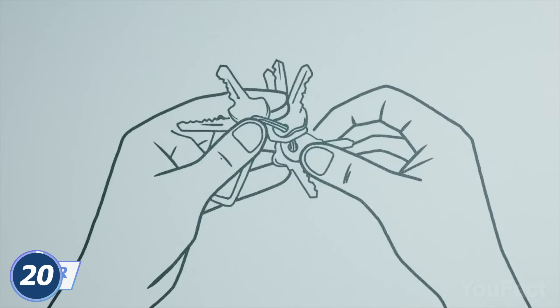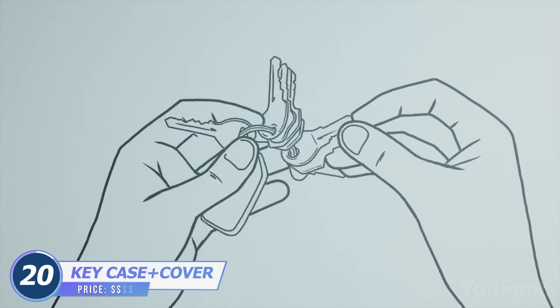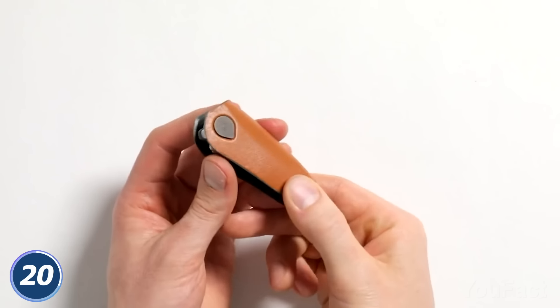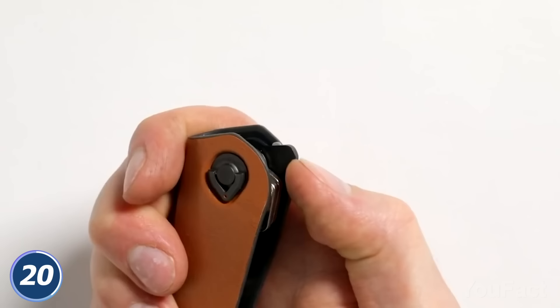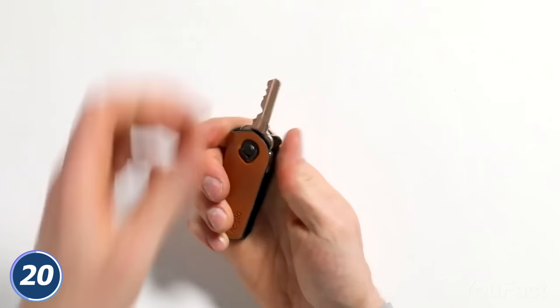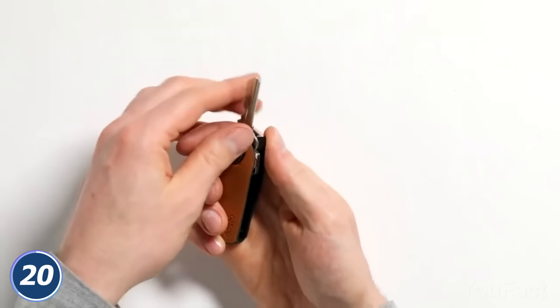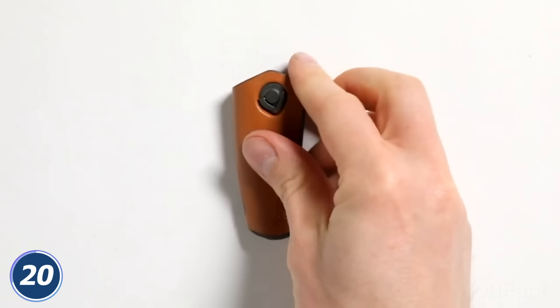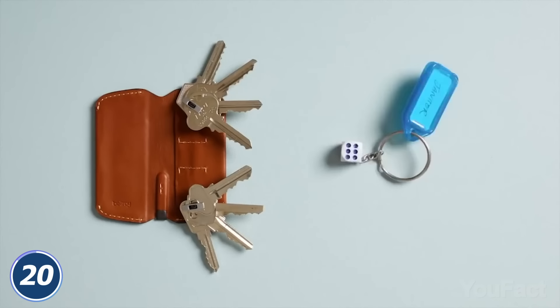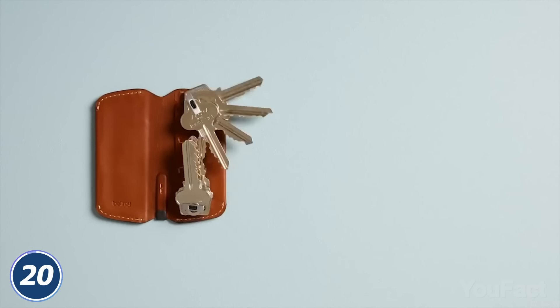Our keyrings keep growing bigger and bigger, making them harder to carry and use. It's time to stop that. This elegant key organizer does a great job at keeping things handy and slim in your pocket. It holds up to five keys and pops them out with a single twist. At the same time, it's a stylish accessory that combines eco-tanned leather with a durable locking mechanism. Here's another option — a bit simpler, but it can fit up to eight keys. The choice is yours.